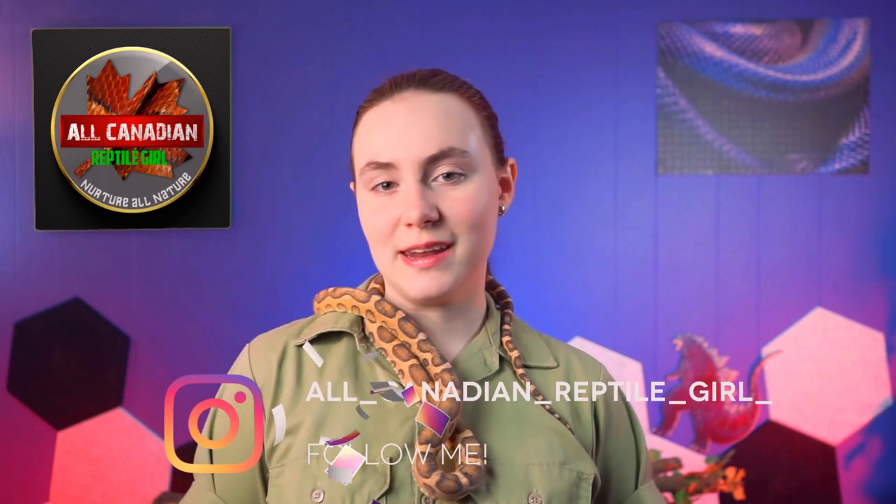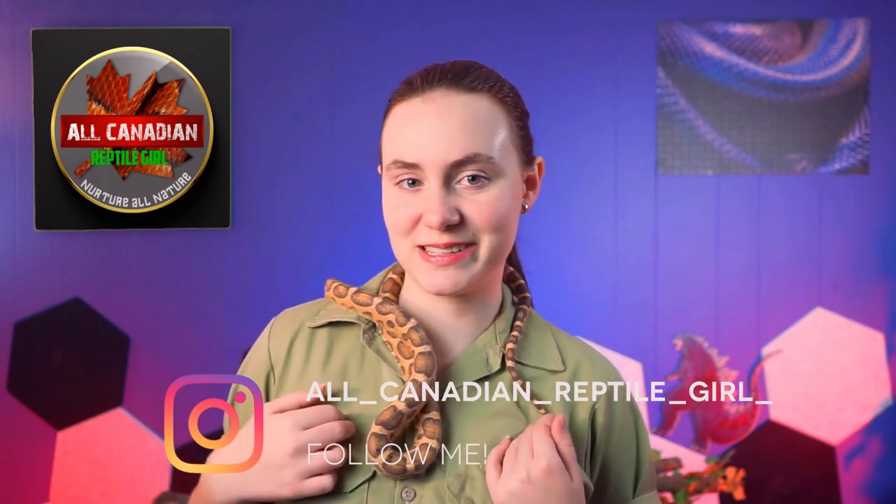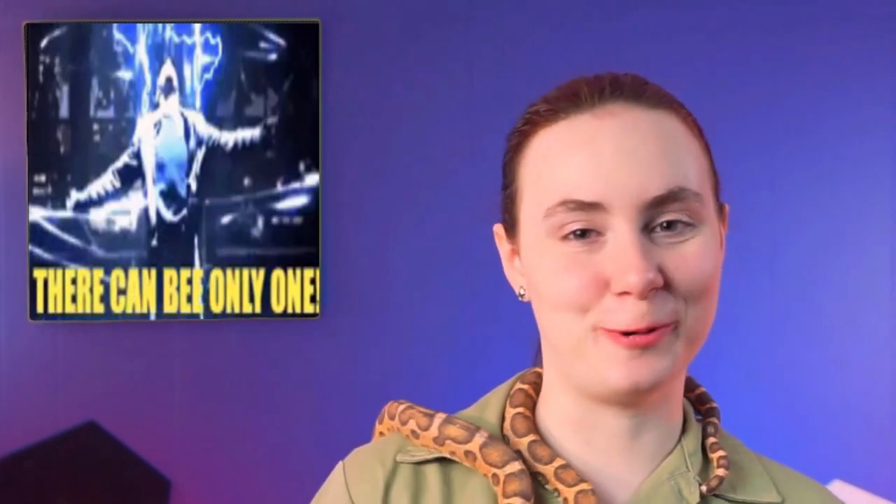Hi friends, welcome to the All Canadian Reptile Girl. I'm Annalise and so far, I'm immortal. This is my corn snake, Goggles. I'm not sure if you can tell from way over there, but he's a little strange.